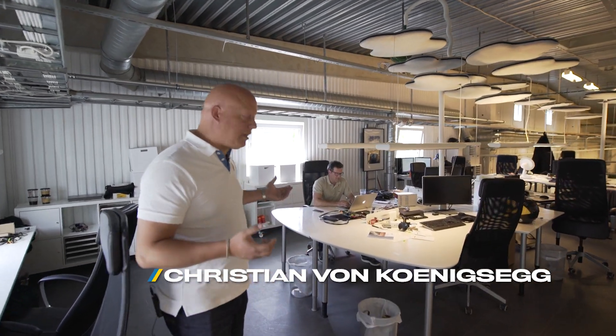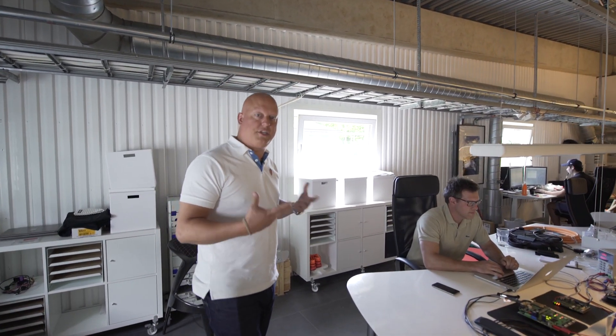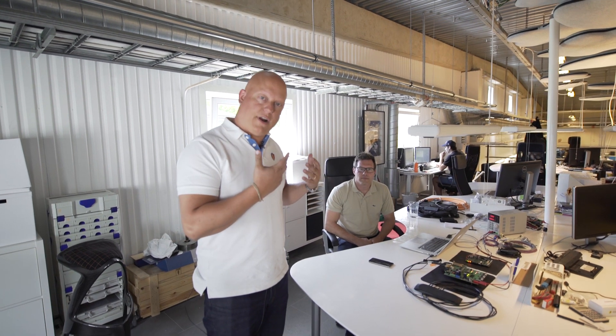I'm going to show you our connectivity that we've developed for our cars. We started out creating a 3G module for the Agera range, which means we can communicate with the car and send over the air updates.